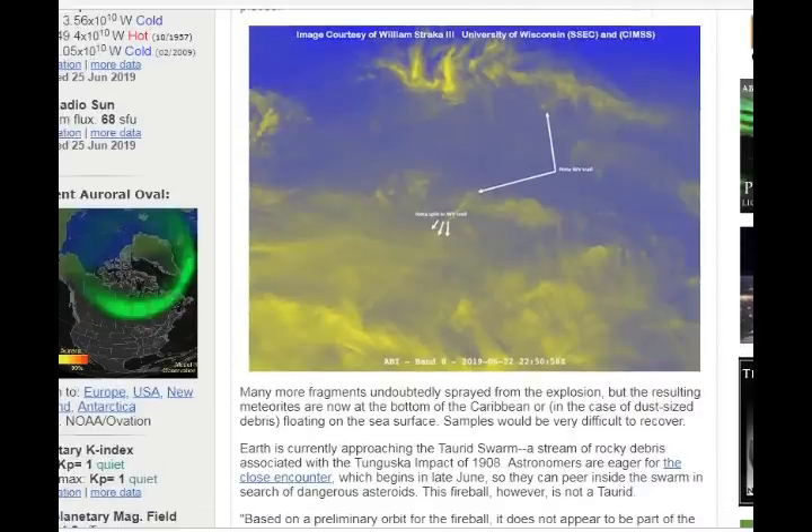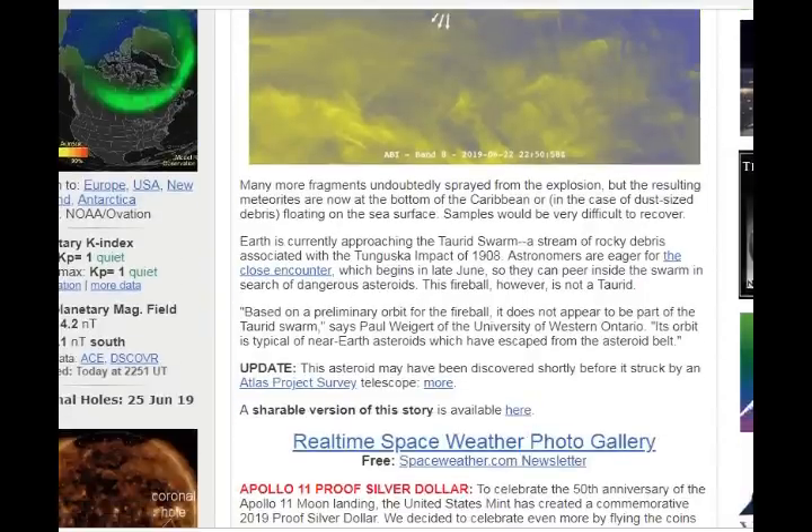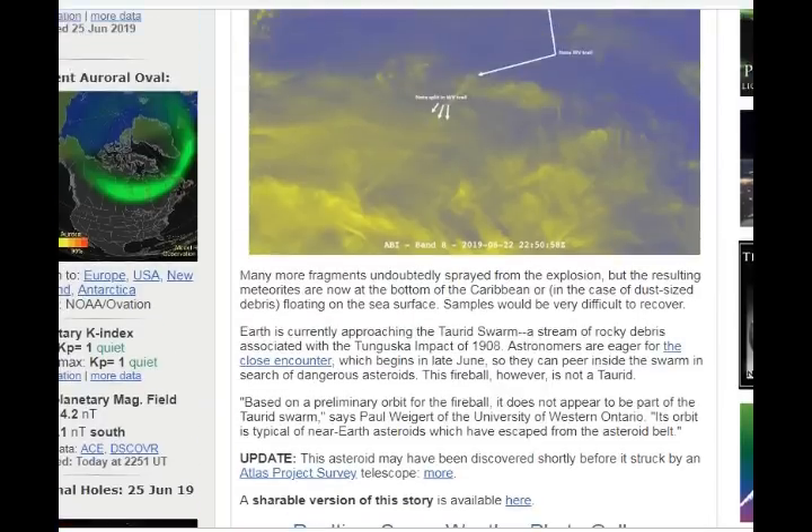Earth is currently approaching the Taurid swarm, a stream of rocky debris associated with the Tunguska impact of 1908. We uploaded a video concerning this a couple of days ago. Astronomers are eager for the close encounter, which begins in late June, and they can peer inside the swarm in search of dangerous asteroids. This fireball, however, is not a Taurid. Based on preliminary orbit of the fireball, it does not appear to be part of the Taurid swarm, says Peter Wiegert of the University of Western Ontario. Its orbit is typical of near-Earth asteroids which have escaped from the asteroid belt.